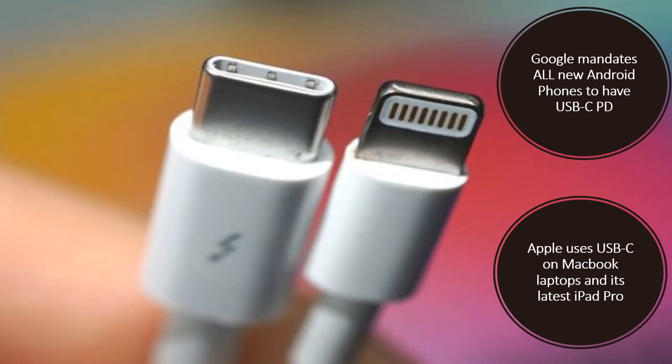But why use USB-C when other ports like micro-USB are so commonly found? Well, versatility, speed, power, and flippability. These, among other reasons, prompted Google to introduce, in October 2019, new guidelines for all Android device manufacturers to have USB Type-C power delivery ports in new devices. And even Apple adopted it for its MacBooks and its latest iPad Pro.